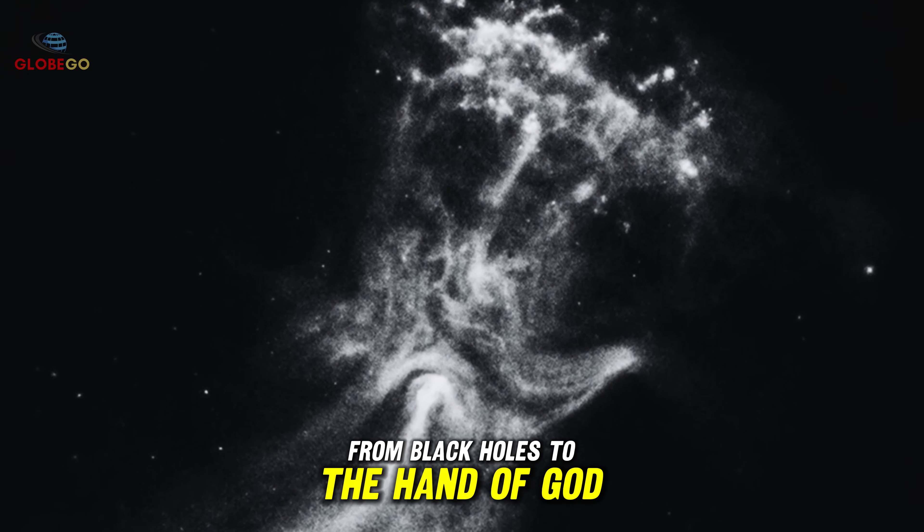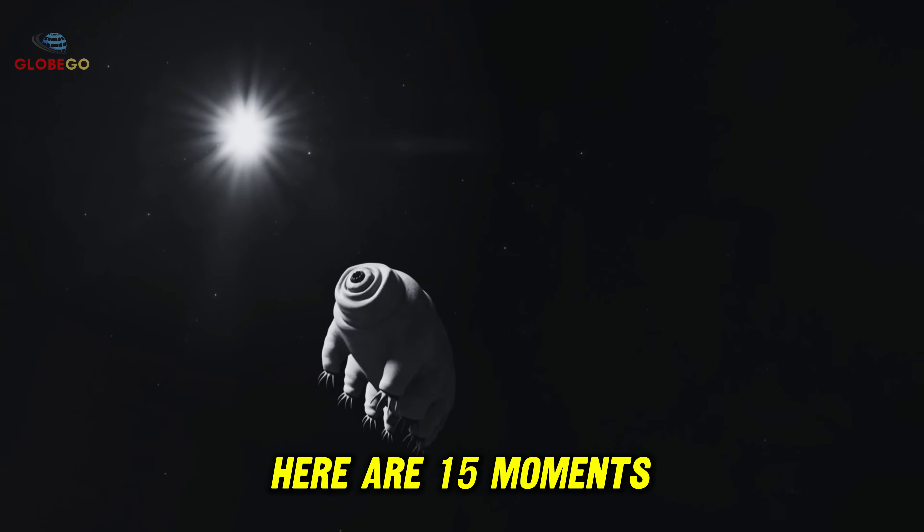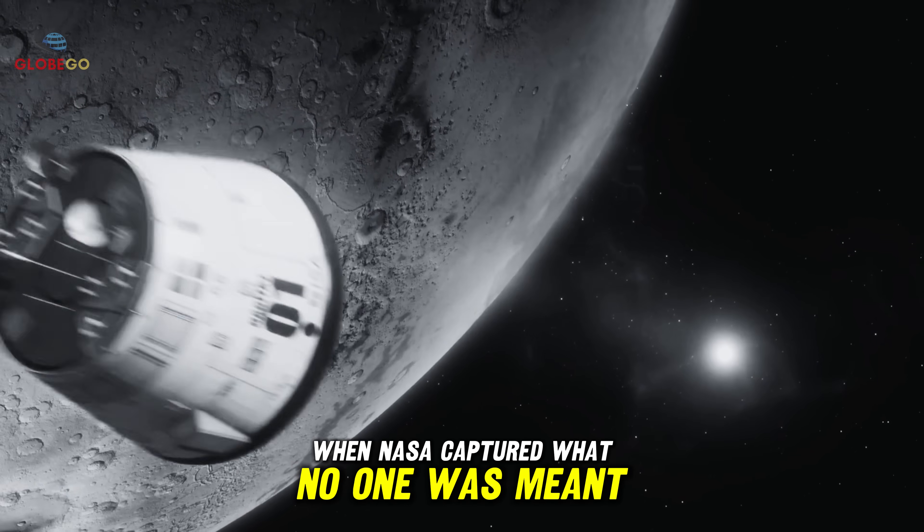From black holes to the hand of God, here are 15 moments when NASA captured what no one was meant to see.